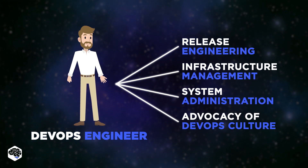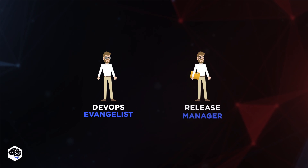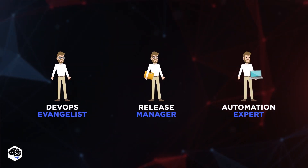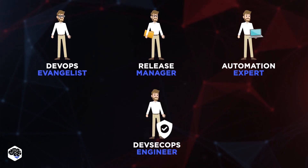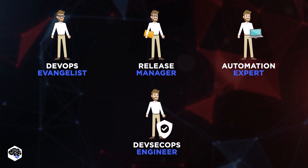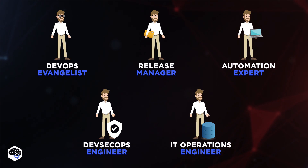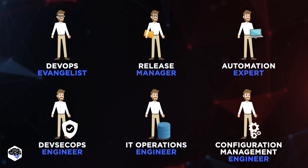In the list of possible positions in a DevOps team, we define: DevOps evangelist, who is the leader of the team; release manager, who is responsible for releasing new features or updates and the post-release support of the product; automation expert, who is in charge of developing and maintaining the CI/CD pipeline; Dev SecOps engineer, who is responsible for building and maintaining infrastructure security and eliminating possible threats and vulnerabilities; IT operations engineer, who takes care of the organization's equipment, systems, and other facilities; and configuration management engineer, who is in charge of configuration, optimization, and support of infrastructure components.